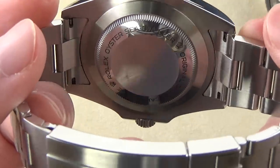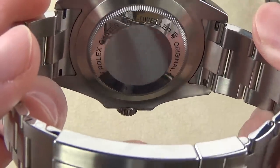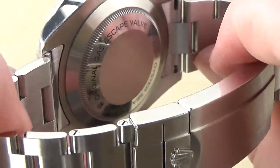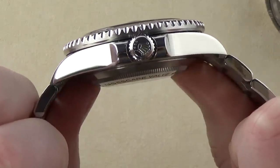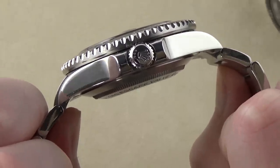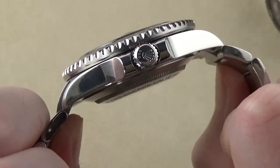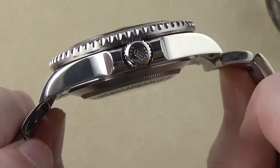Before we move on to the bracelet, let's look at the case back. It's one of the few Rolex case backs with any sort of decoration or engraving — you can see 'Oyster Sea-Dweller, Original Gas Escape Valve' with the Coronet logos. That's fairly atypical for Rolex. One thing to note though is just how deeply that case back protrudes off the back of the mid-case, making the watch ride very high on the wrist. If you like a watch to sit flat and low, this would not be for you.